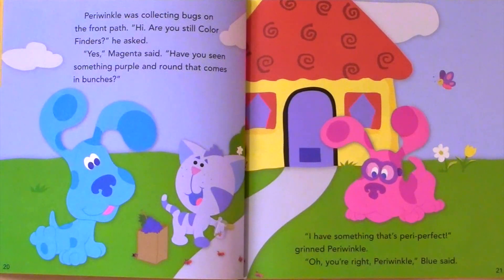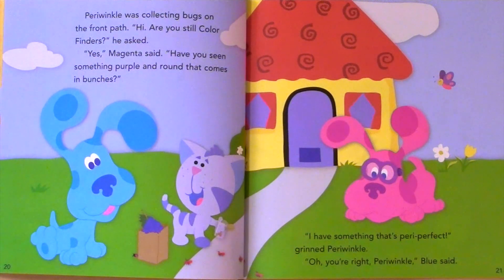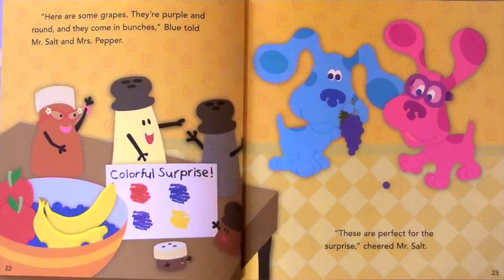Periwinkle was collecting bugs on the front path. Hi, are you still color finders? he asked. Yes, Magenta said. Have you seen something purple and round that comes in bunches? I have something that's peri-perfect, grinned Periwinkle. Oh, you're right, Periwinkle, Blue said. Here are some grapes. They're purple and round and they come in bunches, Blue told Mr. Salt and Mrs. Pepper. These are perfect for the surprise, cheered Mr. Salt.